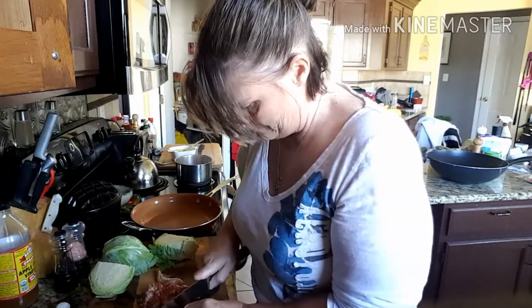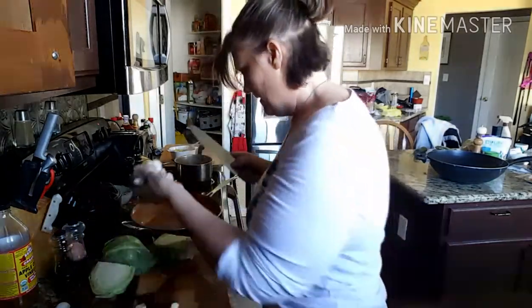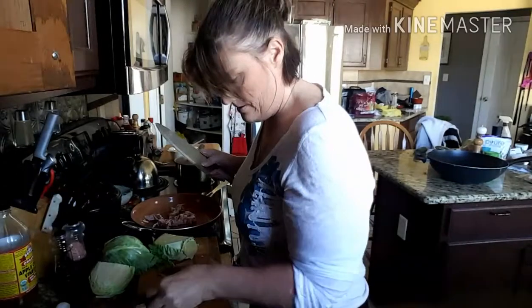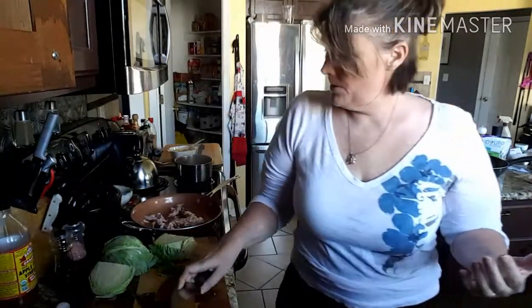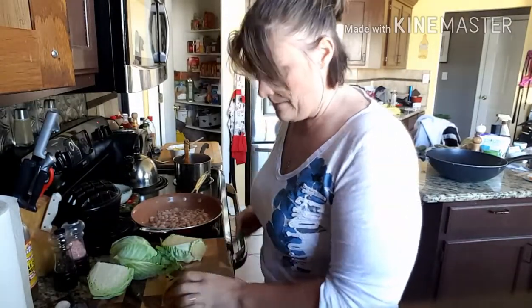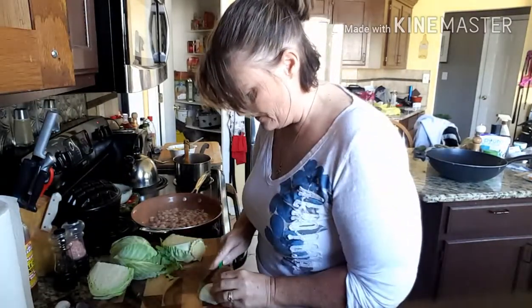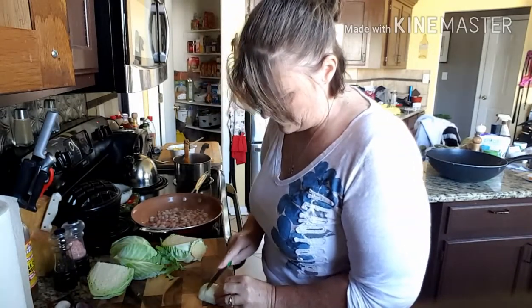Get the pan heated up and get that cooked up. Let me clean up the cutting board and the knife and then we'll come back. Okay guys, I'm back — got my cutting board all cleaned up, and I went ahead and peeled a small onion.